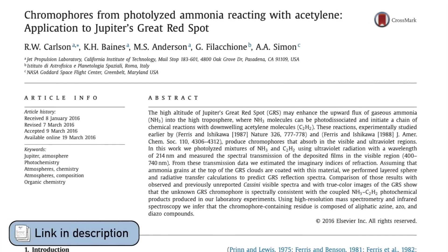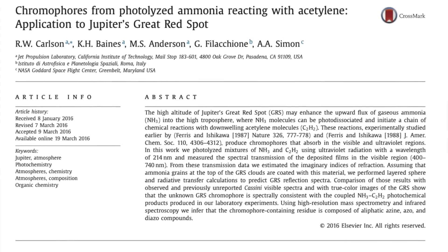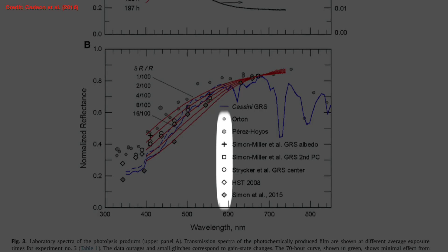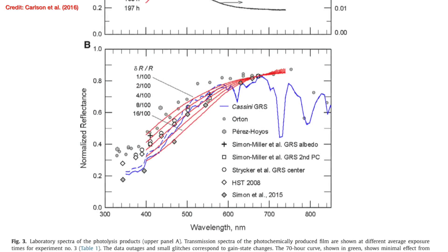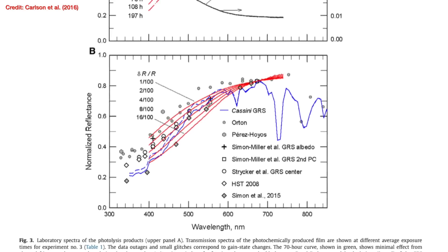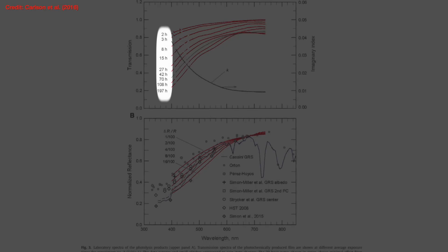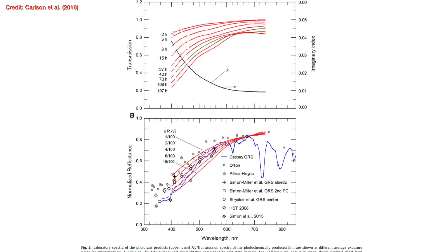This was work by Carlson and collaborators in 2016, who did this reaction and created this mix to compare to observations. Hubble Space Telescope observations are shown here in the points, and there's also a spectrum shown by the blue line from the Cassini mission flyby of Jupiter in 2000. Compare that to the red curves in the panel above, which are the spectra from the lab mix of chromophores exposed for different lengths of time. It definitely looks promising — it gives the right sort of shape — but you can't quite compare like for like because it massively depends on where these reactions between ammonia and acetylene are actually taking place in Jupiter's atmosphere.